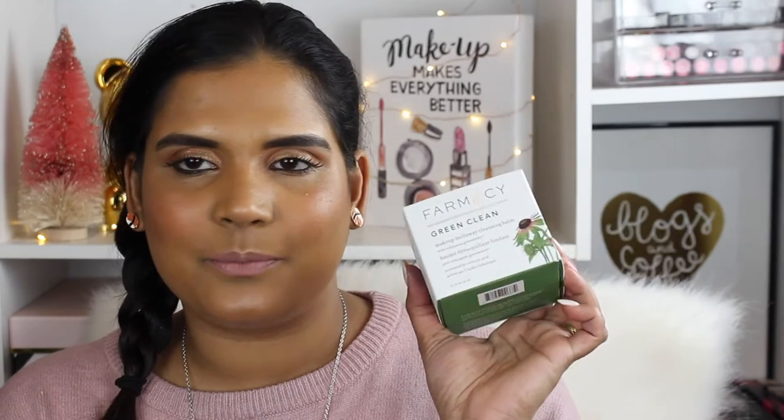I watched a lot of haul videos and this showed up in so many of them, so I decided to pick it up. This is the Farmacy Green Clean Makeup Melt Away Cleansing Balm. A lot of people said it's the best makeup-removing cleansing balm they've used, even compared to the Clinique Take the Day Off balm. I was really curious about the Clinique one but never purchased it, so I'm super excited to try this one by Farmacy.